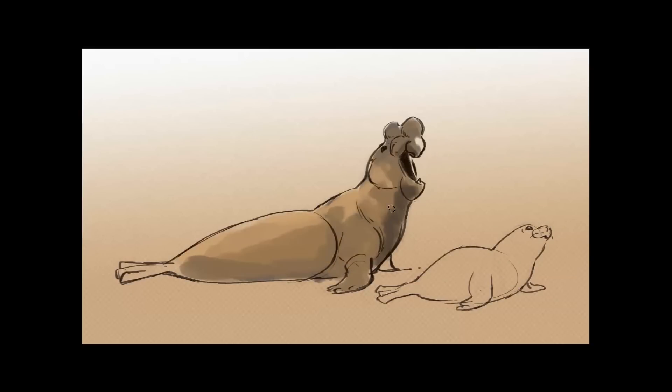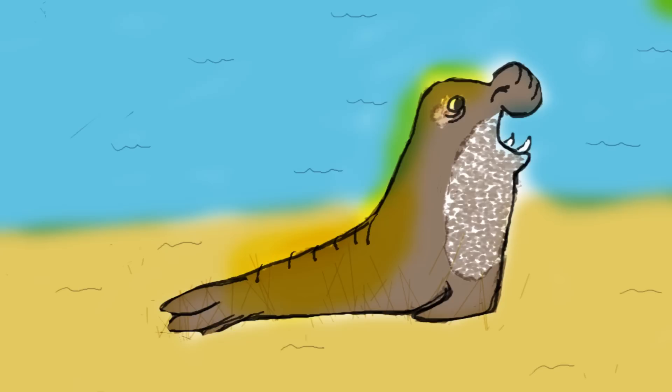The males can be up to four times larger than the females. When a male elephant seal grows up, his nose elongates into a trunk which is called a proboscis. Even though their nose is only six to ten inches long, they reminded people of an elephant's long trunk and that's how they got their name.